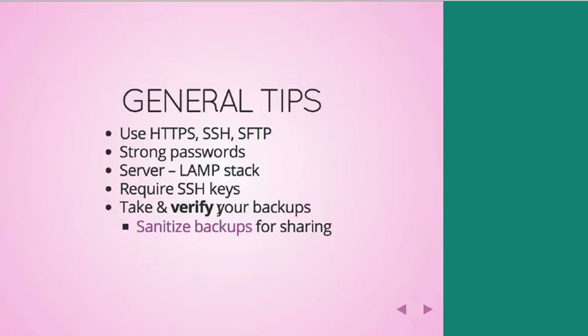Another great tip related to security — people don't always think about it this way — is that you need to have good backups and be sure that they actually work. So often people go to look in a backup file and it's like a zip file with nothing in it, or a bunch of zero-byte files inside of it. Be sure that you check in on those periodically to make sure they work.